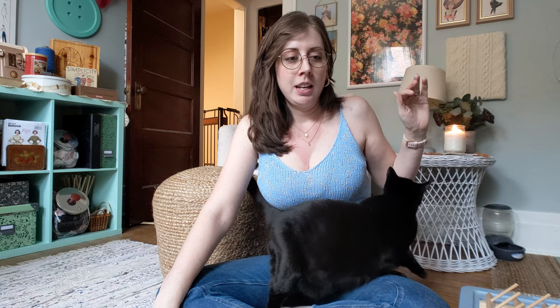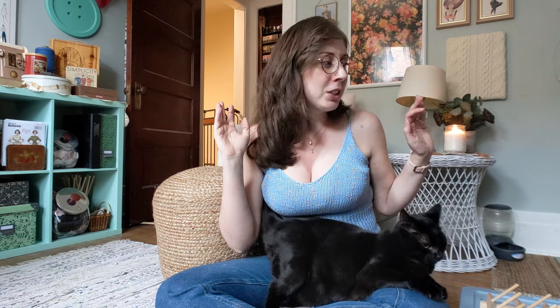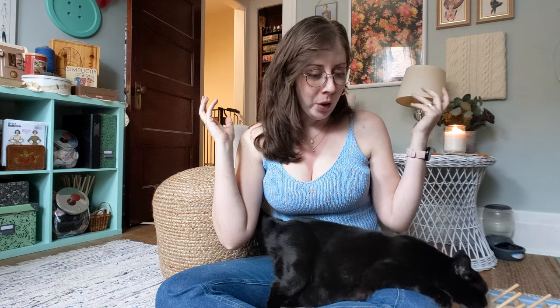I wanted to make a special video today because I definitely wasn't planning on making this video, but my mom wanted to go thrifting and obviously I agreed — I love thrifting. I haven't been in a long time. So we drove to Ithaca and we went to four stores: three thrift stores and one antique store. And I found so much cool fiber craft stuff. I just wanted to share it with someone that would appreciate it, so I thought I would do a thrifting haul video.